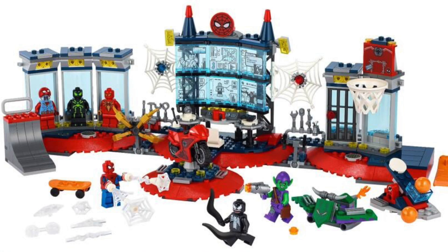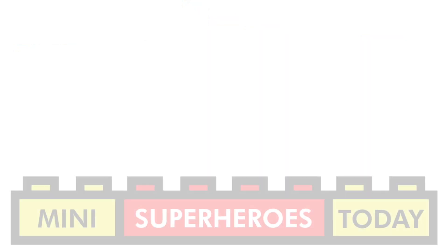This set is probably going to be somewhere in the $70 to $80 range. Drop a comment below, let me know what you think, and be sure to hit like and subscribe for the latest on all LEGO news. I'll see you guys on the next video.